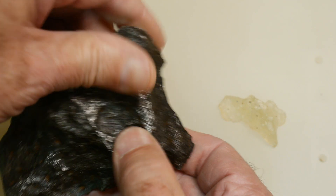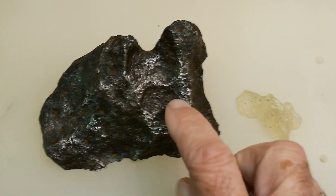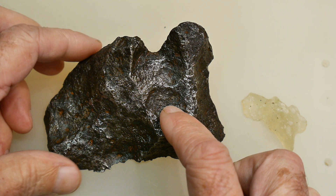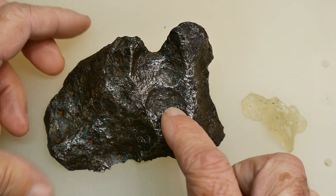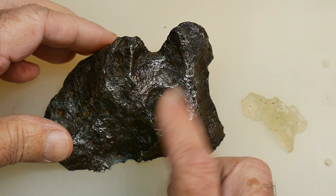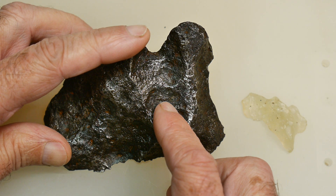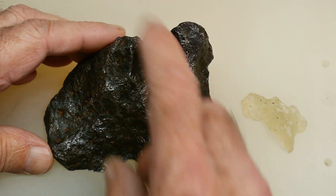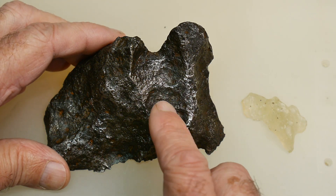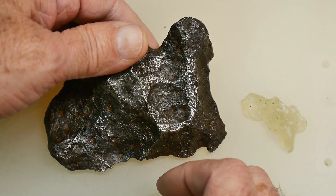This particular meteorite came from Russia. It's a Sikhote-Alin — I'm probably butchering the pronunciation — but it is on the eastern coast of Russia, just across from Hokkaido, Japan. That's where it fell, and it fell in 1947, so it's a fairly recent meteor fall.